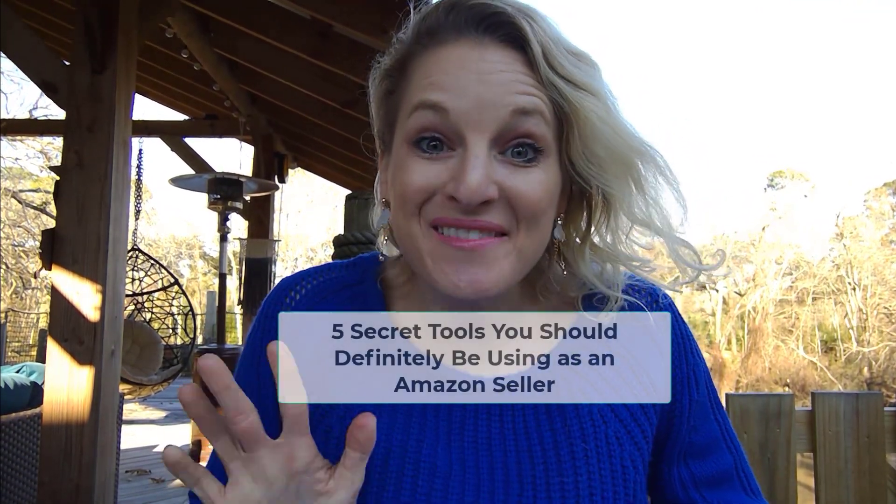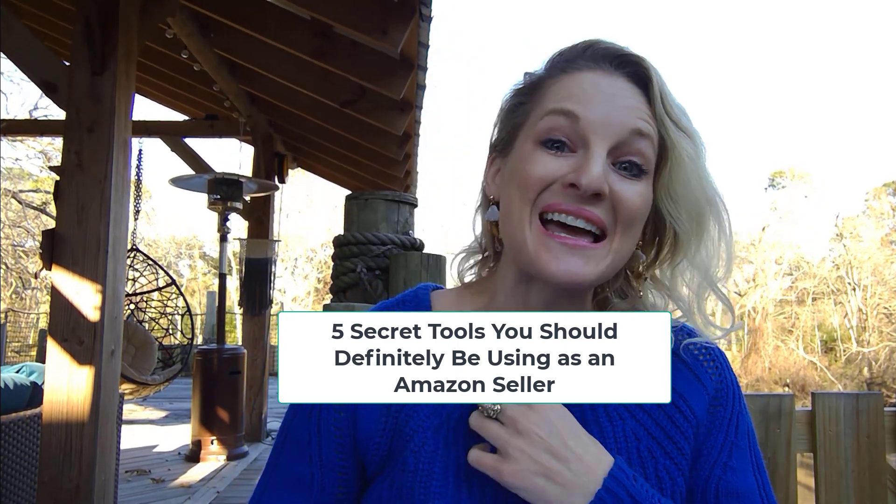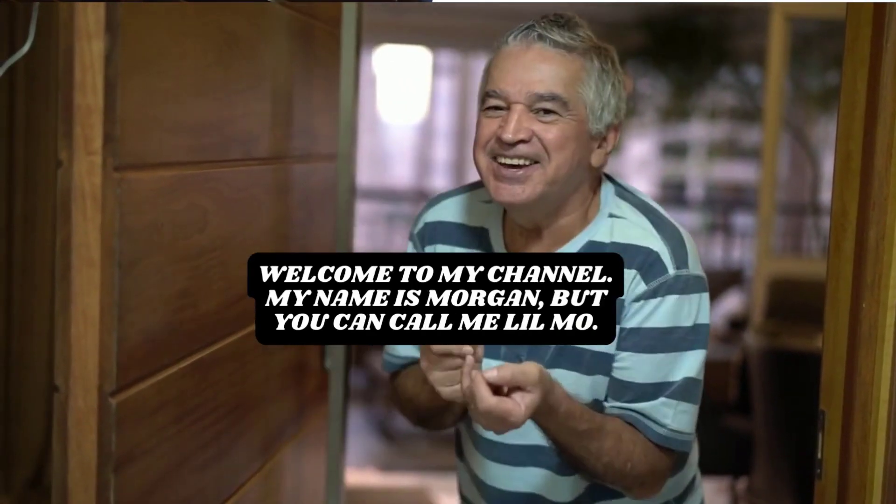Hey guys! In today's video, I'm going to be sharing with you five secret tools that you should definitely be using as an Amazon seller. If you're new here, thank you so much for joining me on my patio today so that I can help you with some information that will make your life way easier.